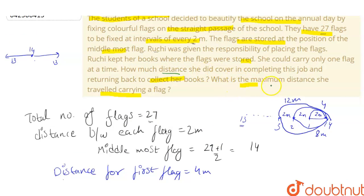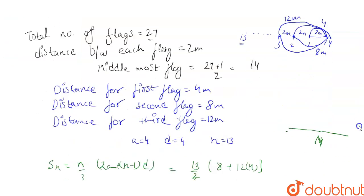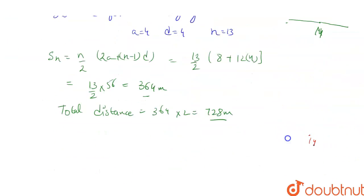Now we need to find the maximum distance she traveled carrying a flag. She is at the 14th flag and can travel up to 13 flags away, with each flag 2 meters apart. So the maximum distance is 13 × 2 = 26 meters.